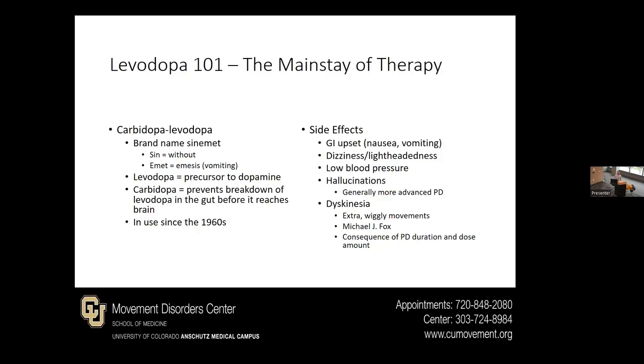Side effects often can be things like GI upset, although a lot of people will get used to that — their body gets used to it. Dizziness or lightheadedness after taking a dose, as blood pressure can sometimes decrease. Further in Parkinson's disease, it can be prone to causing hallucinations. And when we talk about dyskinesia, we usually mention Michael J. Fox as an example — that kind of excessive, wiggly sort of movement. That's a consequence of both the duration of Parkinson's disease as well as the medication's interaction; it's not necessarily the medication by itself causing that.